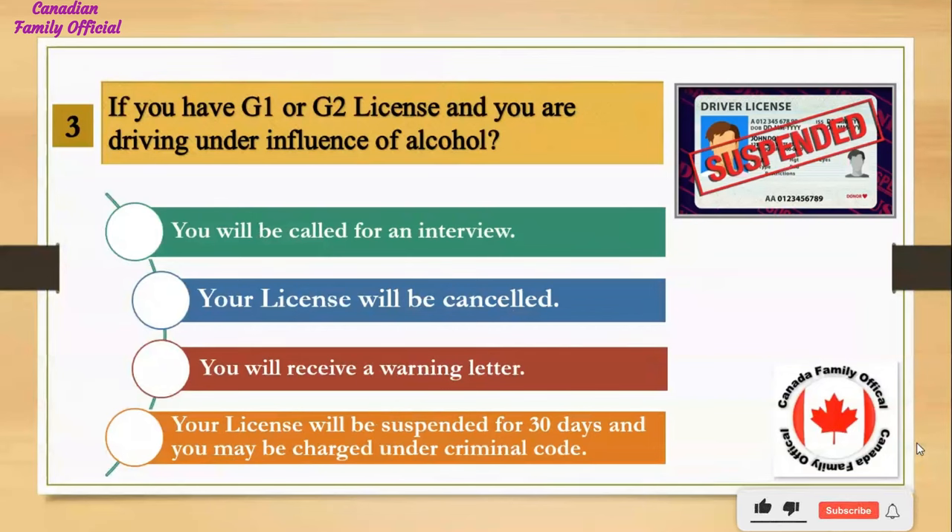If you have a G1 or G2 license and you are driving under the influence of alcohol: Number 1, you will be called for an interview; Number 2, your license will be cancelled; Number 3, you will receive a warning letter; Number 4, your license will be suspended for 30 days and you may be charged under the criminal code. And the answer is your license will be suspended for 30 days and you may be charged under the criminal code.